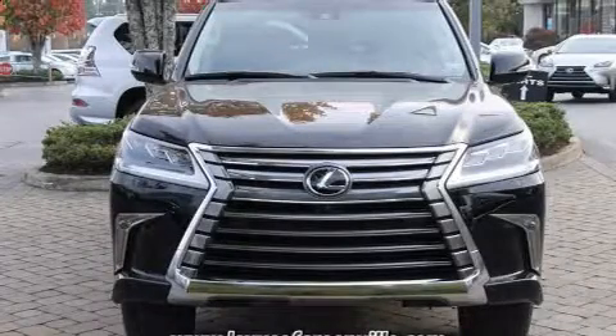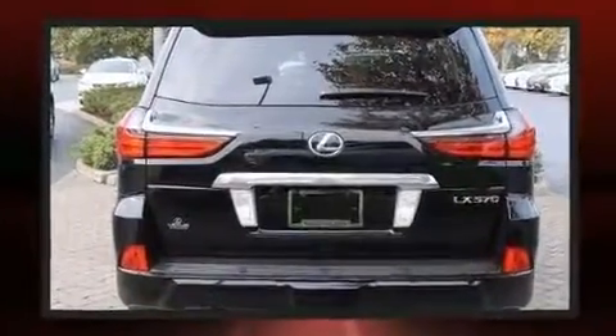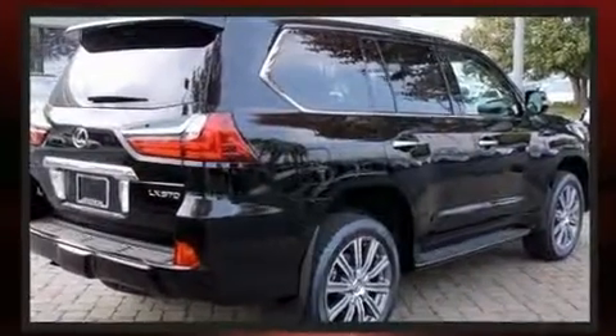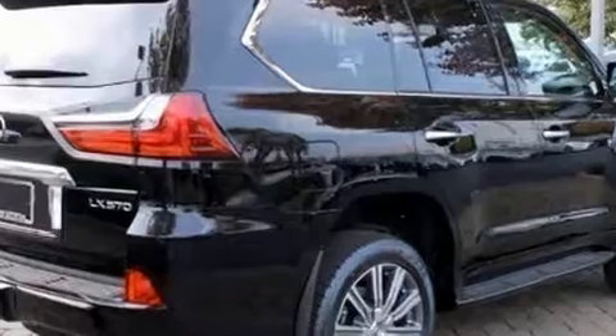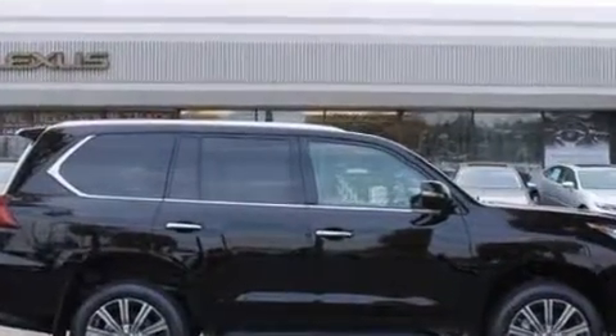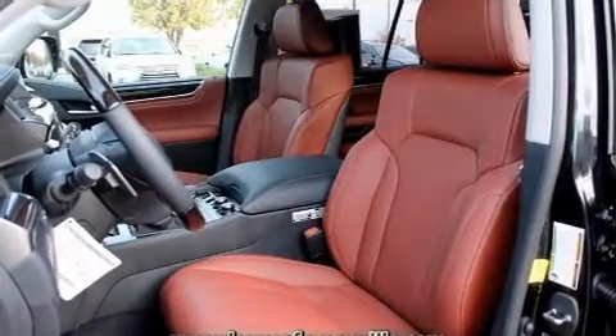Get excited about the 2017 Lexus LX 570. A wealth of standard features means that you no longer have to sacrifice, including cruise control, heated and ventilated seats both front and rear, illuminated running boards, and power seats. Everything is where it ought to be, from the dashboard controls to the door locks and window controls.